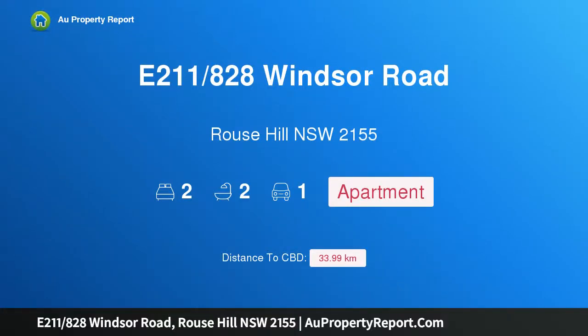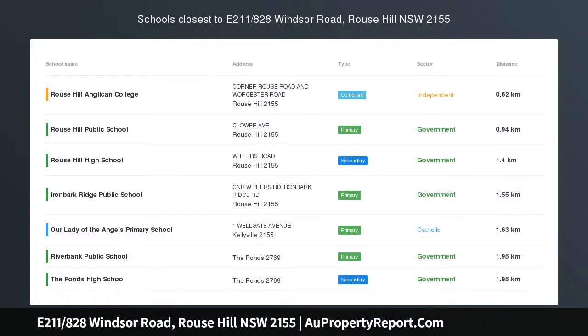Hi, I am glad to introduce property E211, 828 Windsor Road, Rouse Hill, NSW 2155 — a brand new luxury apartment, walk to Rouse Hill Metro and Town Centre. Rod and Teresa from Ray White Nolan and I are pleased to present this property.